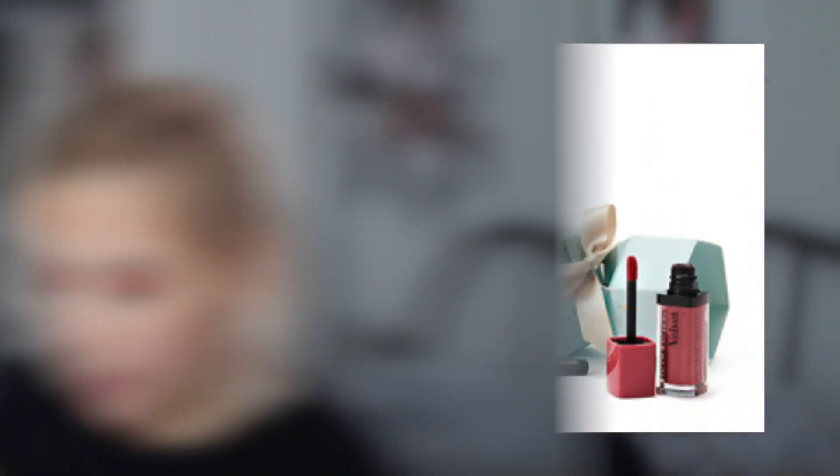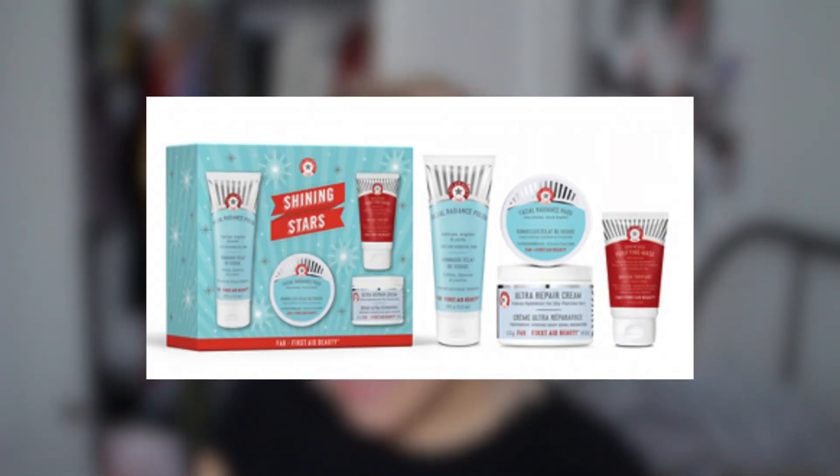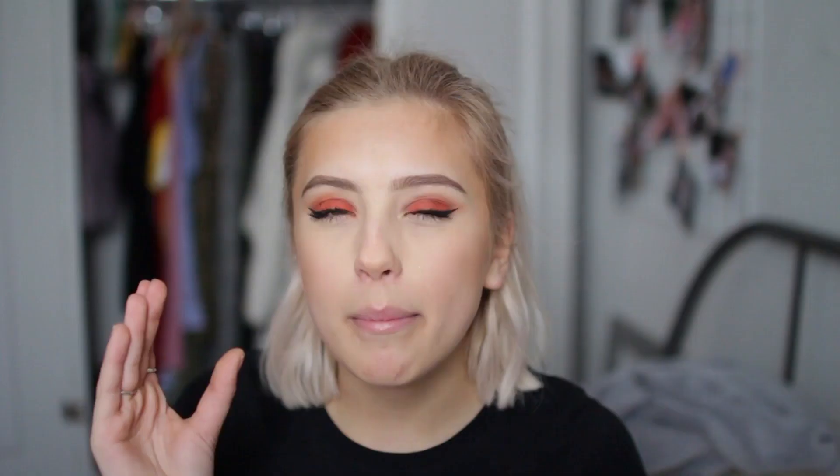Bourjois are doing a Christmas cracker — you open the cracker and get mini makeup products. It looks like it has an eyeliner, a lip lacquer, a blusher, and a mascara — all for £10.50, valued at £25. There's also a First Aid Beauty set on sale: a 'Shining Stars' gift set with all their skincare products worth £64, only £22 right now with 30% off. I'd hurry before it goes out of stock.